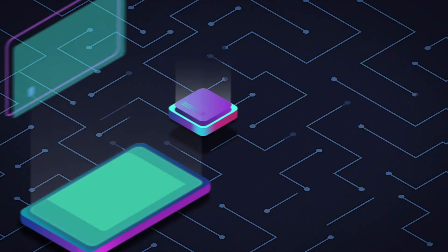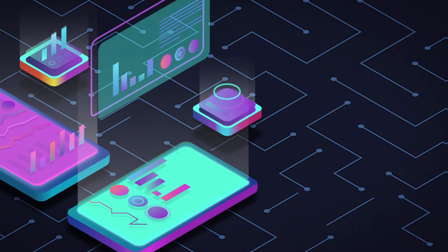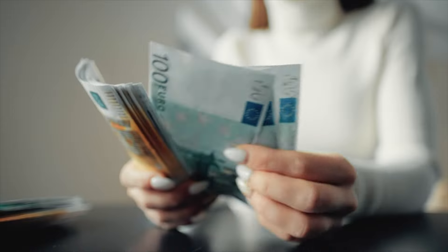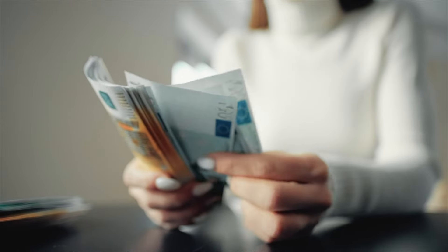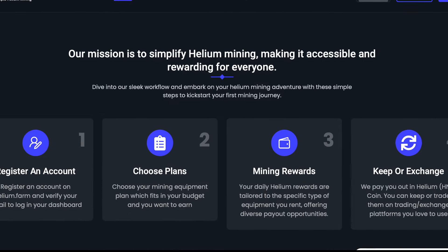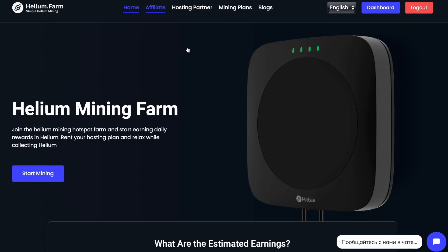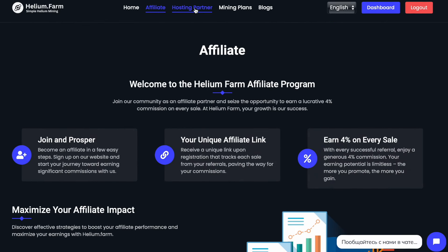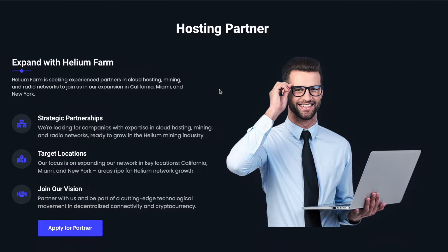Helium.farm provides you with top-level cloud mining services, guaranteeing regular rewards and a seamless mining process. The project works on the continuous increase of value for customers every day. This project aims to provide you with the ability to easily extract Helium, thanks to professionally managed hotspot hosting services, allowing you to develop various investment plans designed specifically for you.